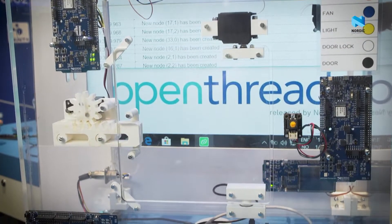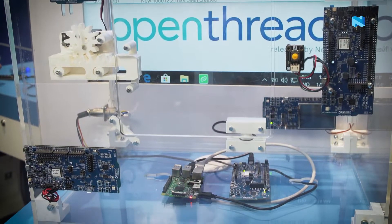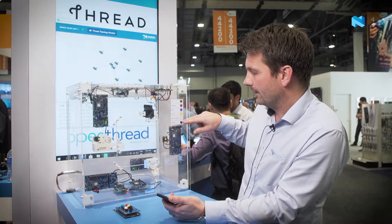What you can see here is that we can control a TV, alarm, fan, light, door lock, and the door.